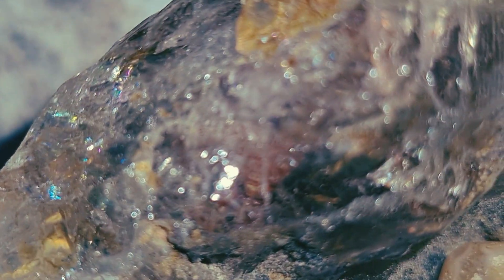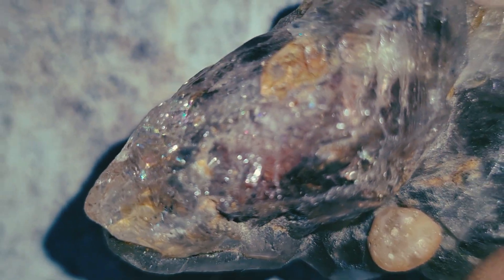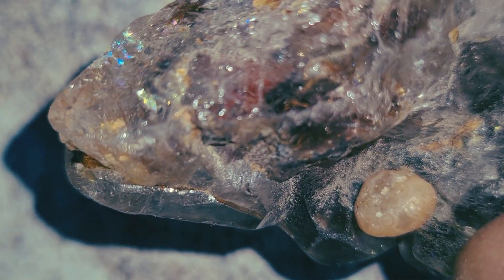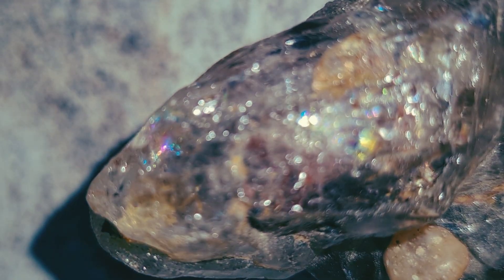Third, examine the weight. Carbonado is lighter than many black stones like hematite or black spinel. If the stone looks heavy but feels surprisingly light, that's an interesting sign.